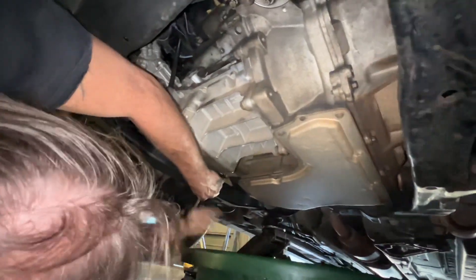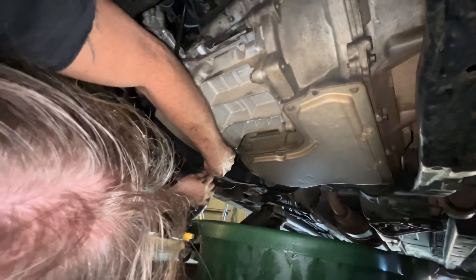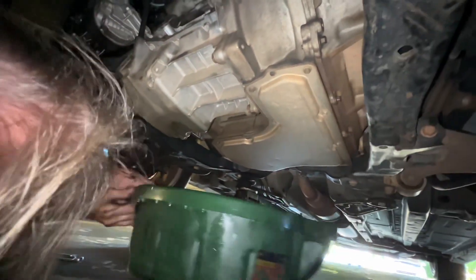It's really not that dirty under here — it's clean. Nothing's leaking. I haven't had any problems with it.